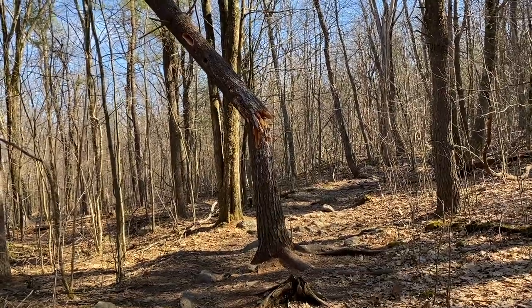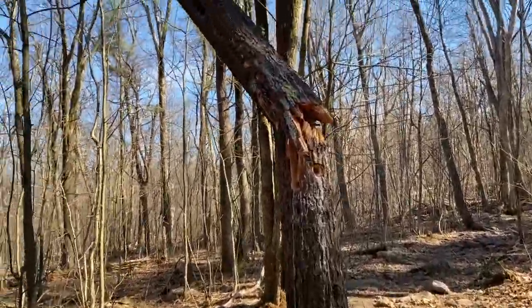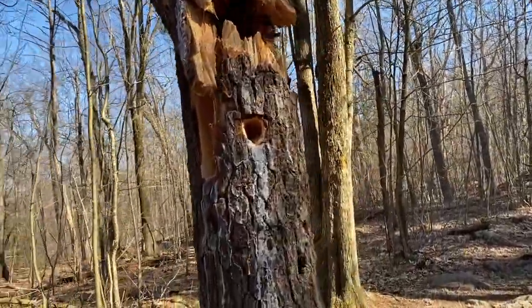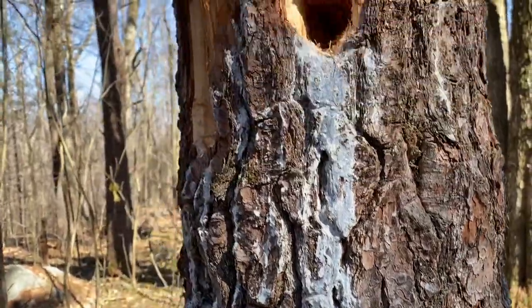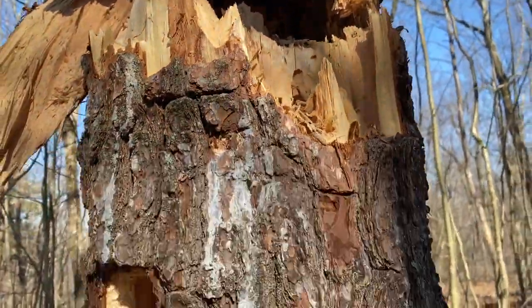We just came across this really cool find on our path. What do you think happened to this poor tree? Let's go get a closer look. What do you think made all of these holes in the tree? Can you think of an animal, maybe a bird, who likes to peck the tree to search for its next meal?